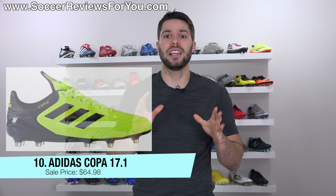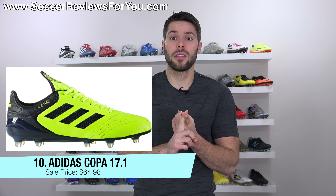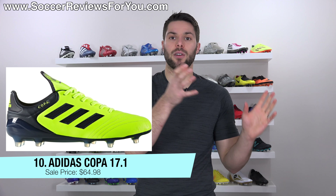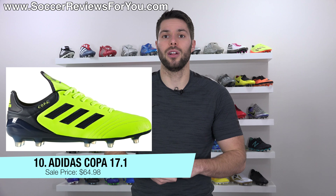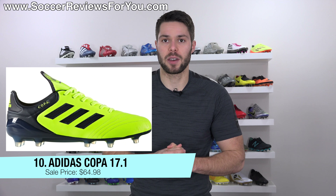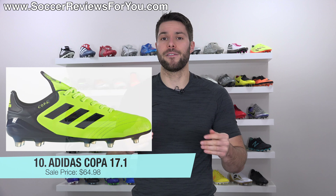At the number ten spot we have the Adidas Copa 17.1 in a bright neon yellow colorway — technically the previous model since we now have the 18.1, but it's still a kangaroo leather shoe, very good quality, comfortable, fits really nicely, and it's nice and light with the sprint frame construction from the 17.1. Normally retailing for $200, on sale right now in limited quantities for $64 — well over 50% off. So if you had your eye on these but didn't want to pay near that $200 retail price, for $64 you definitely cannot go wrong.